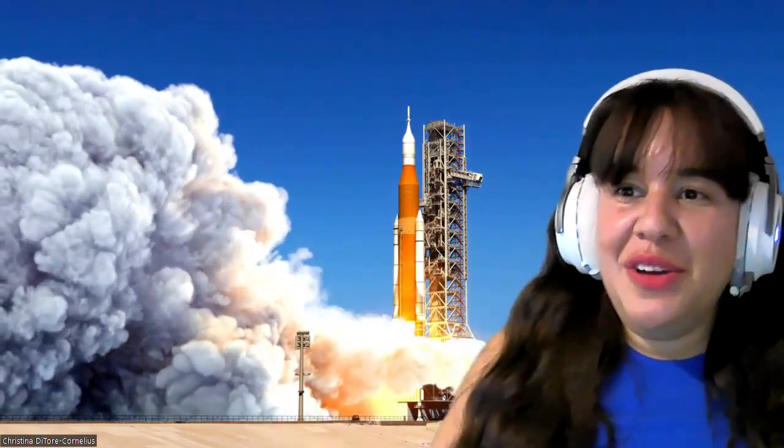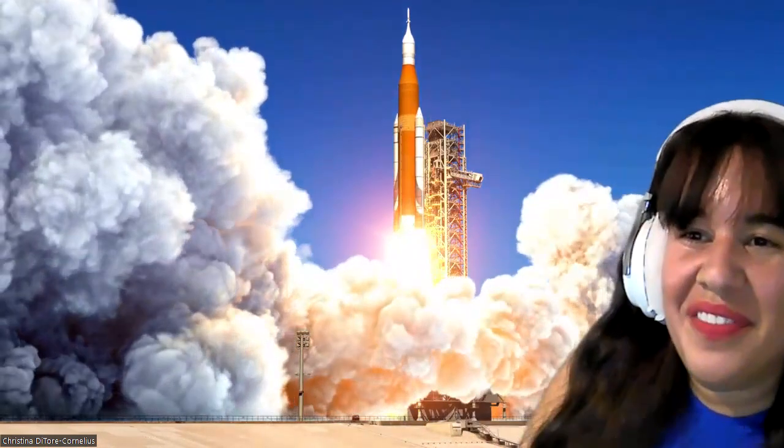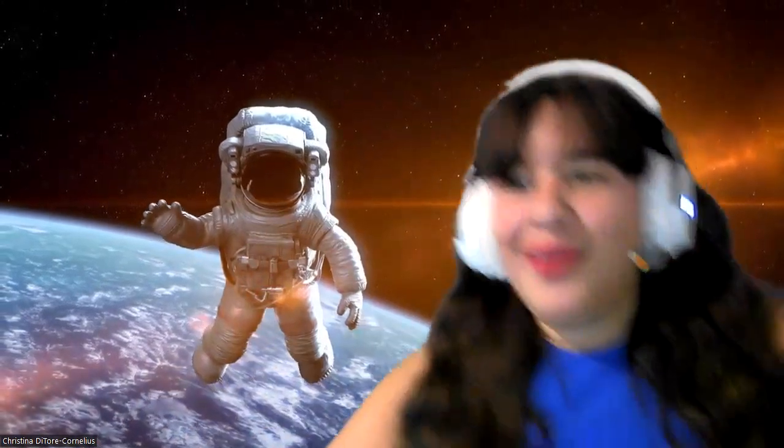Three, two, one — blast off! We're going up, up, up into the sky. Now we're going out into the atmosphere, way up into outer space. There we are, walking around. Now we want to get a great big view of our solar system and all of the planets.